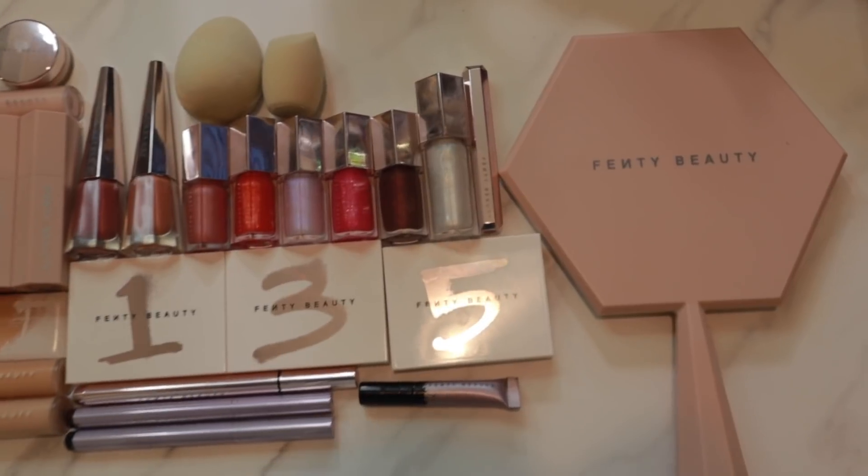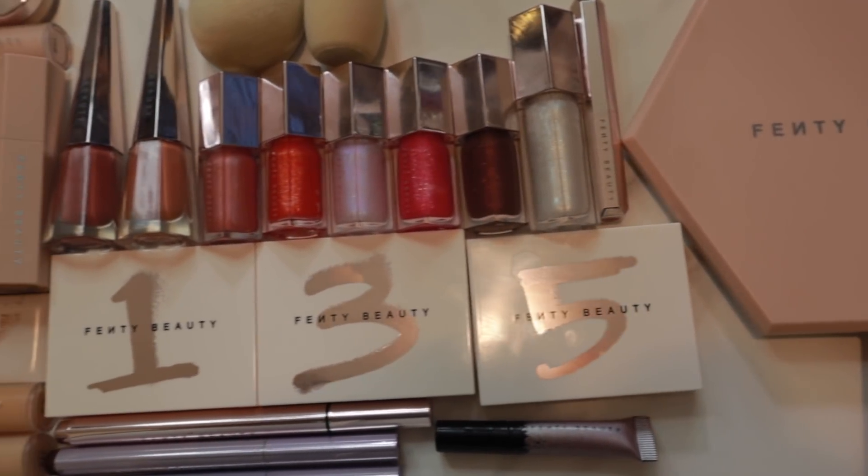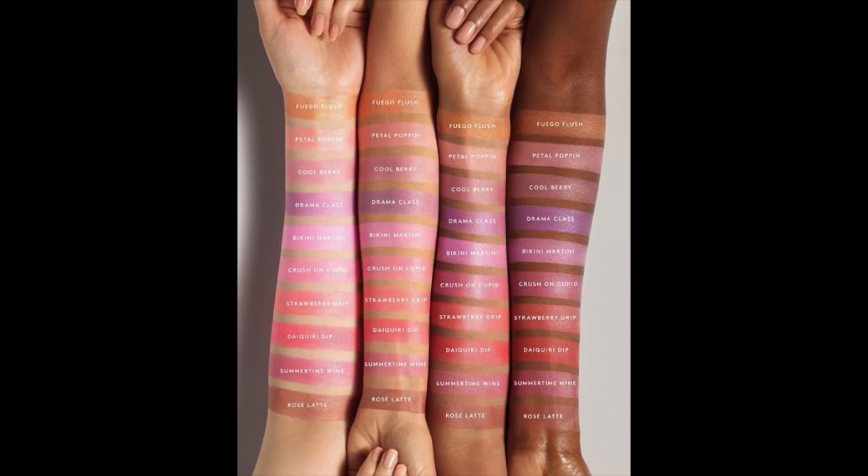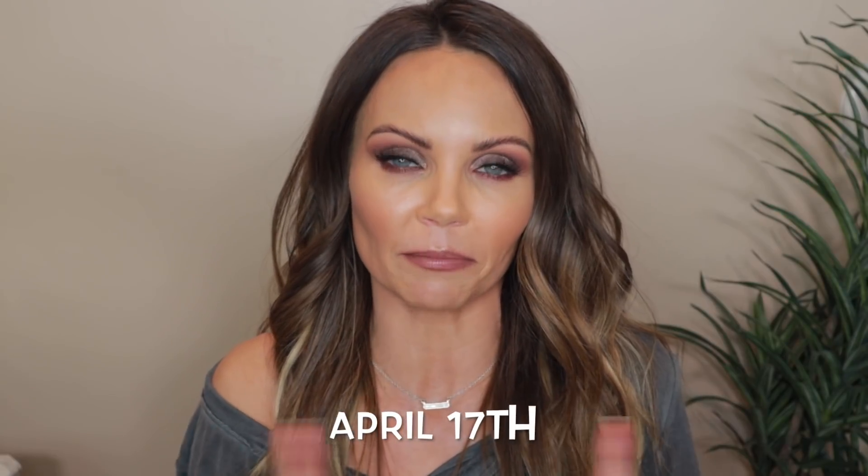Fenty is getting ready to release some new cream bronzer and contour products, which I am dying over, and also some cream blushes. I know that I'm on a low buy, but those two products I will be grabbing when they go live — I think April 17th. I will be breaking my no buy to get those. I love the Fenty Beauty matte bronzer; one of the best matte bronzers on the market in my personal opinion.